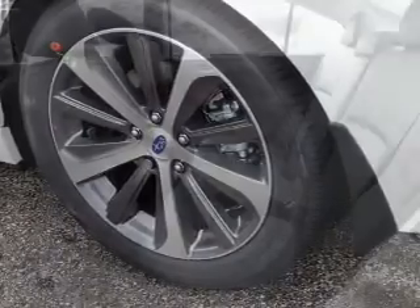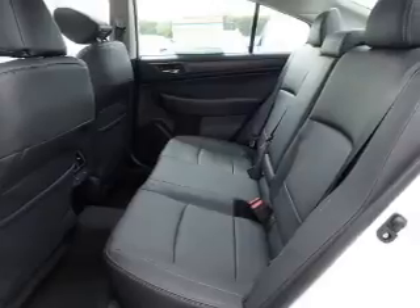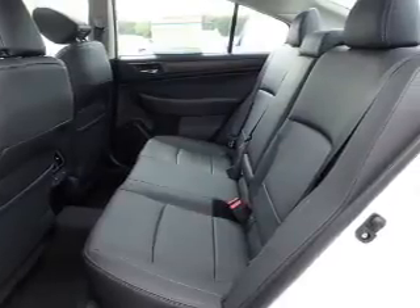Traction control, stability control, front ventilated disc brakes, daytime running lights, anti-lock brakes, and privacy glass.